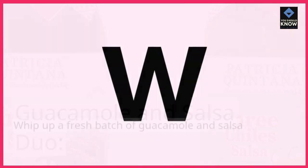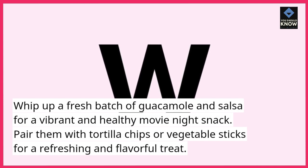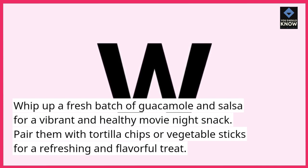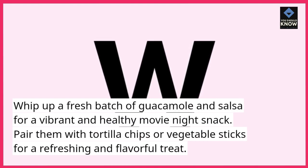Guacamole and Salsa Duo. Whip up a fresh batch of guacamole and salsa for a vibrant and healthy movie night snack. Pair them with tortilla chips or vegetable sticks for a refreshing and flavorful treat.